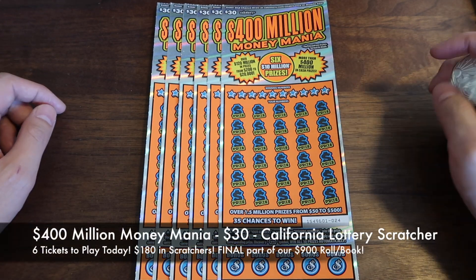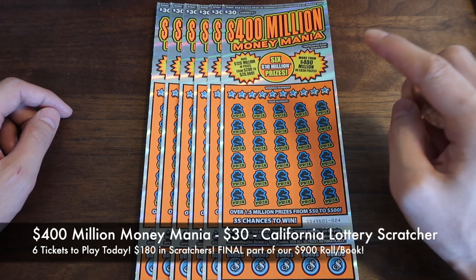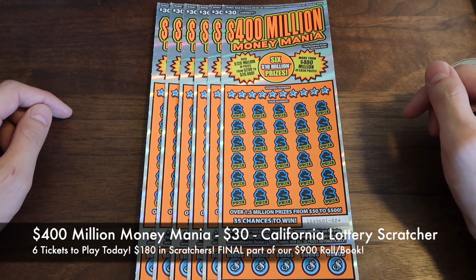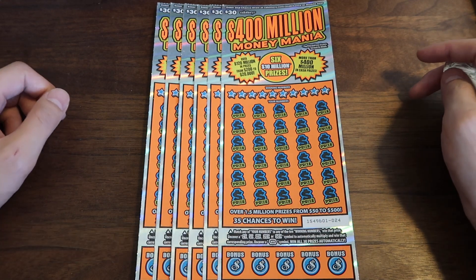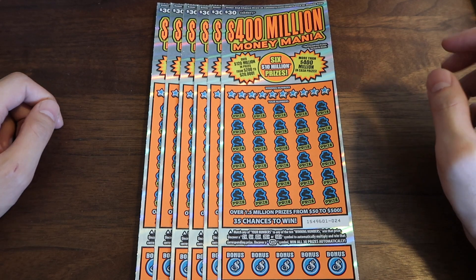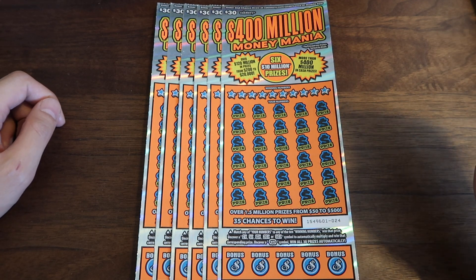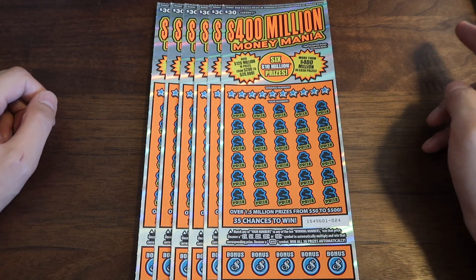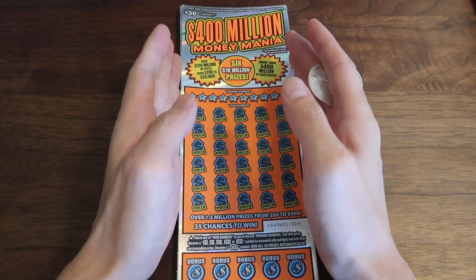These are $180 in tickets — $30 tickets each. This is the $400 million Money Mania Scratcher that I'm going to play for Group Buy number 33, round number one. This is the last six tickets of our $900 book. We're going to see how it goes. I'm going to guess at least three winners, maybe four winners if we can get lucky. You guys ready to play? Let's get started.